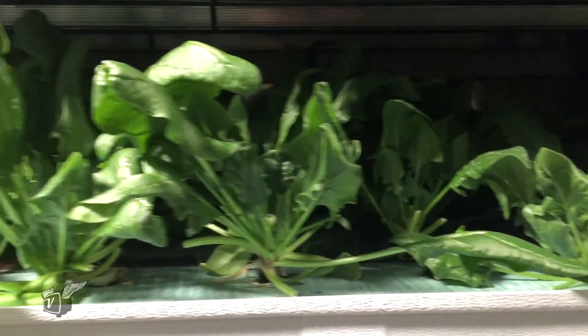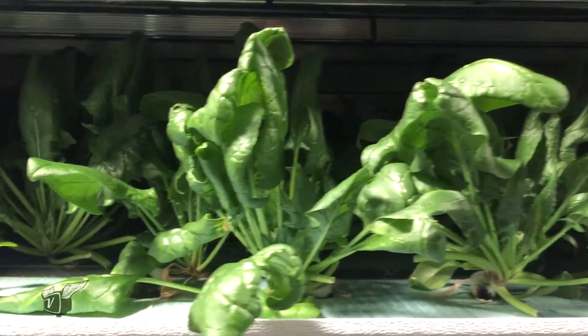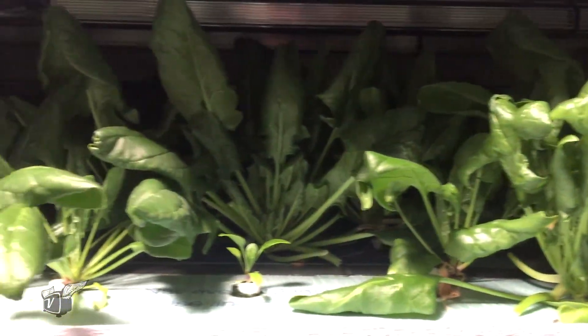From a location standpoint, where are the containers situated? We are 25 miles southwest of Boston right now, and the intention is to follow that footprint — to be in the suburbs of major metro areas within that critical 50-to-100-mile radius.